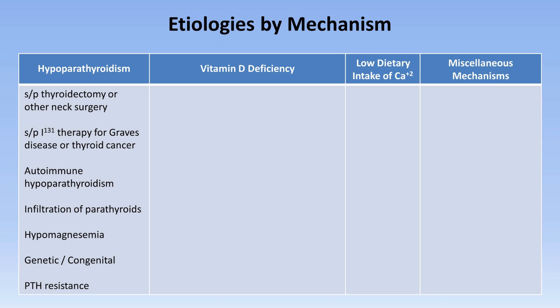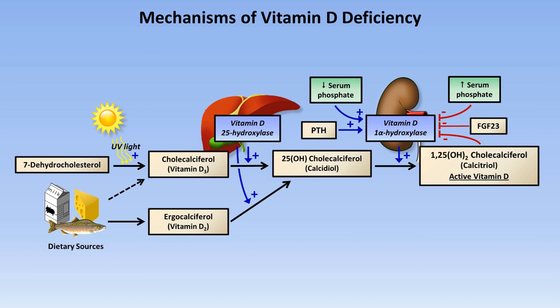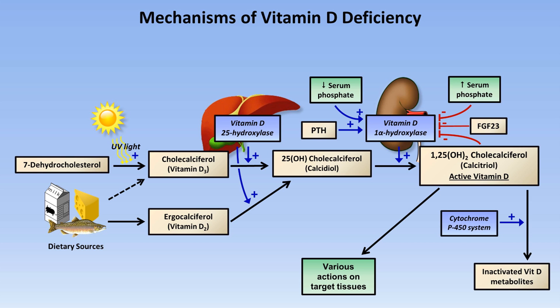In the next general category of vitamin D deficiency, we can subdivide this further based upon the stage in which the problem with vitamin D metabolism lies. Here is the overview of vitamin D metabolism. Calcitriol — the active form of vitamin D — needs to act on peripheral tissues, and the cytochrome P450 system is responsible for inactivating calcitriol.